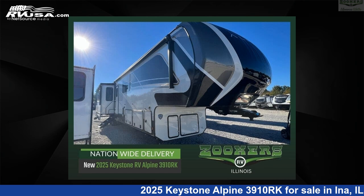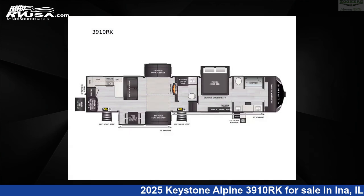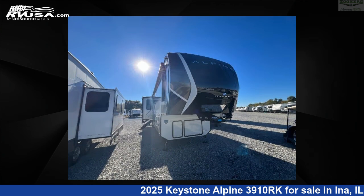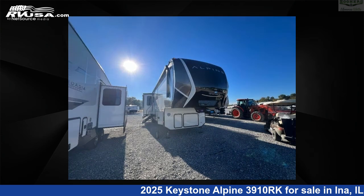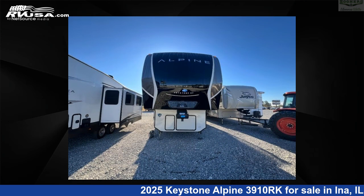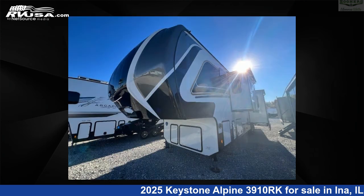This 2025 Keystone Alpine 3910RK is a 5th-wheel RV. It is located in Ina, Illinois, 62846, and is offered for sale by Zoomers RV. Click the link in the video description to visit RVUSA.com and see more photos as well as the current price.